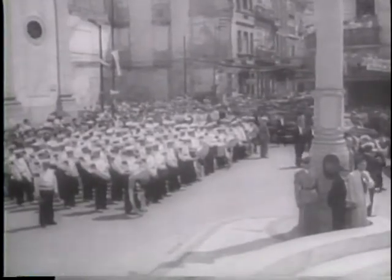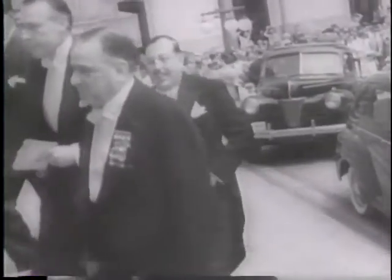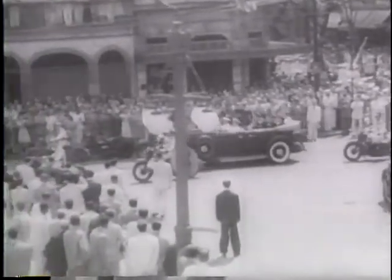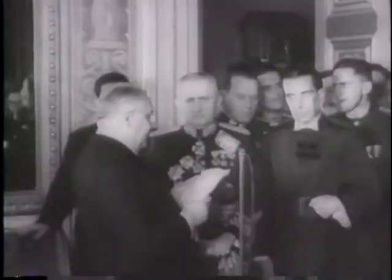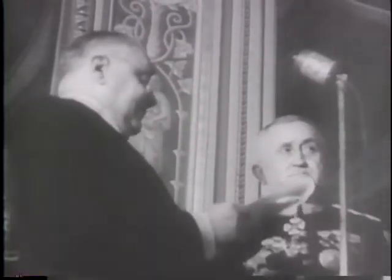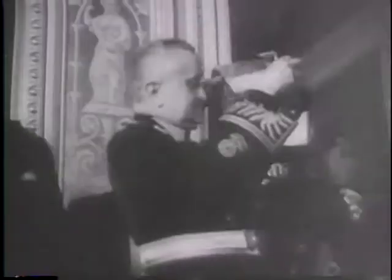Cynosure of all eyes, he arrives at Tiradentes Palace to attend the inauguration of General Eurico Gaspar Dutra, newly elected president of the United States of Brazil. In the Hall of Congress for the ceremony, diplomats and officials from all over the world are gathered. The provisional president, José Linares, hands over the reins of government to the first chief executive ever elected by direct popular vote in Brazil — one more honor for the republic's distinguished soldier.